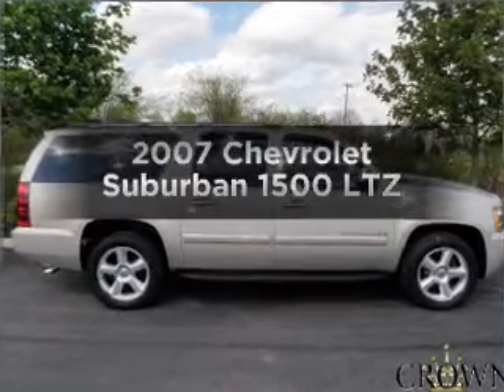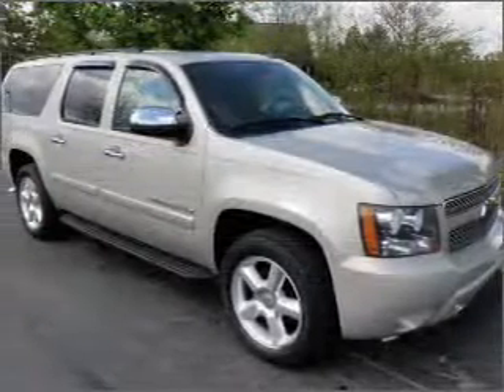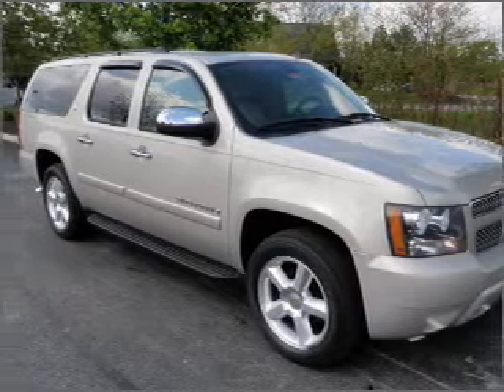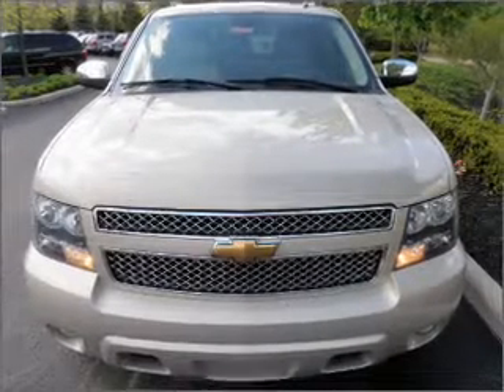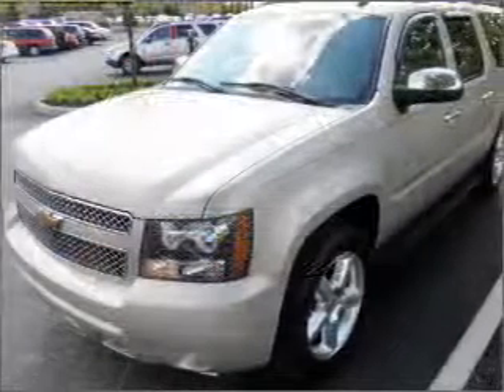Imagine yourself in this 2007 Chevrolet Suburban — everything you need under one roof with this great vehicle. With a powerful eight-cylinder engine that responds smoothly to its automatic transmission, you will appreciate the safety feature of anti-lock brakes.